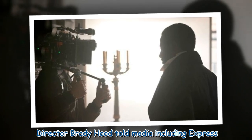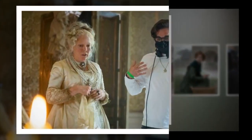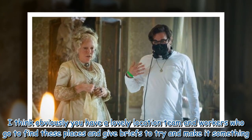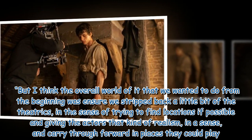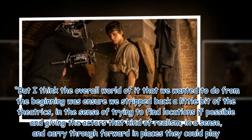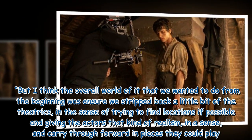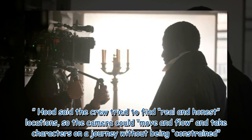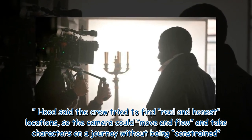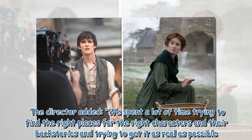Director Brady Hood told media including Express.co.uk: 'Salisbury was Satis House. I think obviously you have a lovely location team and workers who go to find these places and give briefs to try and make it something. But I think the overall world of it that we wanted to do from the beginning was ensure we stripped back a little bit of the theatrics, in the sense of trying to find locations if possible and giving the actors that kind of realism.' Hood said the crew tried to find real and honest locations so the camera could move and flow and take characters on a journey without being constrained. The director added: 'We spent a lot of time trying to find the right places for the right characters and their backstories and trying to get it as real as possible.'